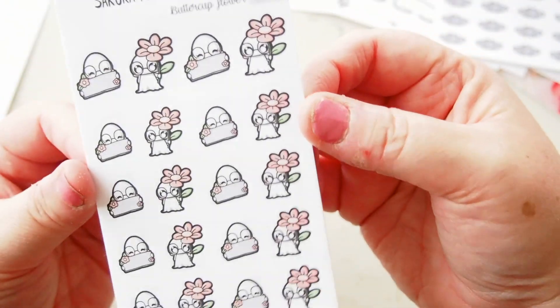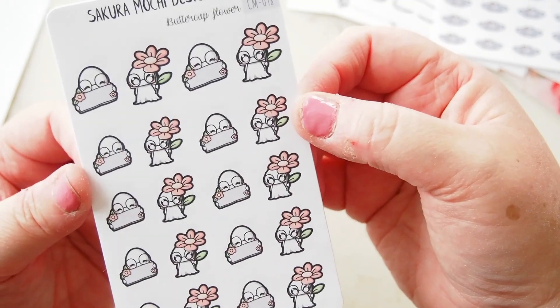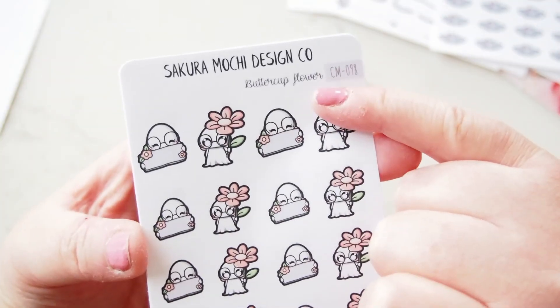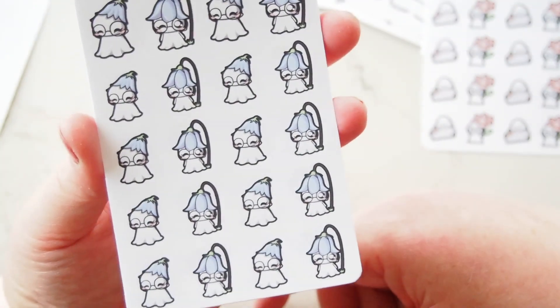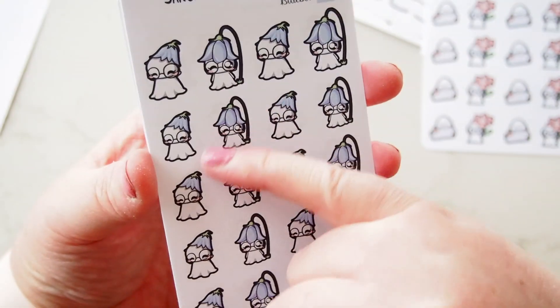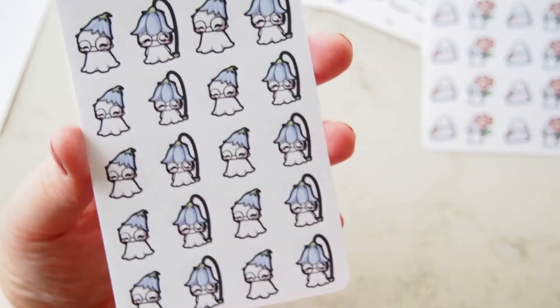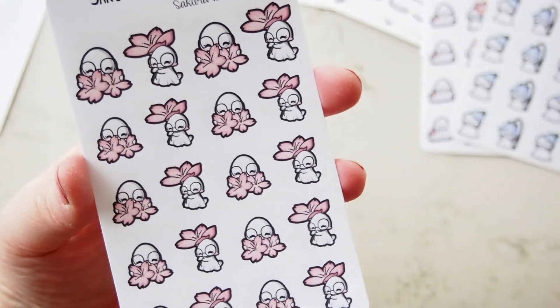Some more new releases — these are called Sakura Blossoms, very pretty. There are a couple of different types: the Buttercup flower, and then there's the Bluebell — that's my favorite even though it's blue. I love the way it sits on the head like a little hat, it's just the cutest. And then there's the Sakura as well — these sakura blossoms are really really pretty.